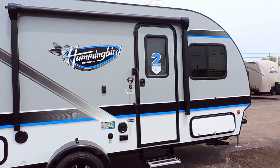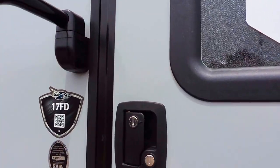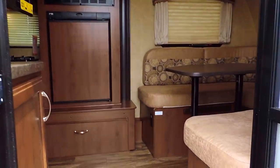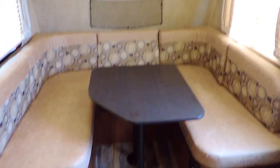Again this is a 17 FD model. Let's go ahead and take a look inside. This trailer comes with a full 2 year bumper to bumper factory warranty. It's got vinyl floors throughout, a front dinette with windows on both sides and day night shades. The dinette does convert into a bed.